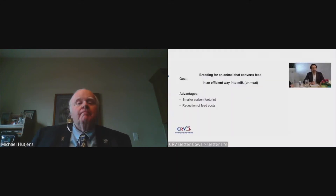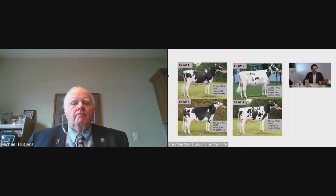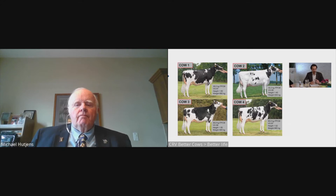In my presentation, I will talk about breeding for an animal that converts feed in an efficient way to milk. The advantage of this is that the farmer will not only reduce his feed costs, but also the cows will have a lower carbon footprint per kilogram of milk. But before I start, I will have a small poll for our viewers.